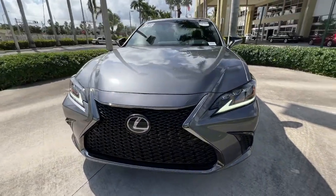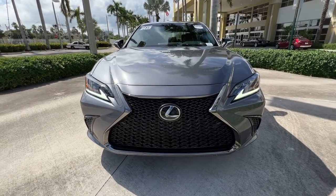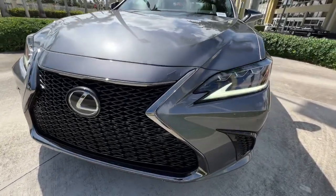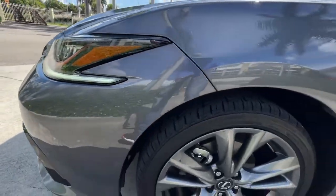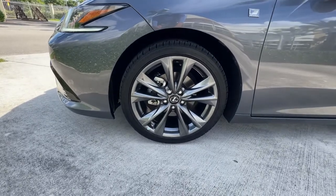Navigation system, keyless entry, sun/moonroof, premium sound system, power passenger seat, heated mirrors, satellite radio, aluminum wheels, heated front seat, electronic stability control.